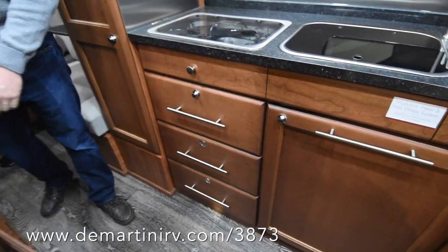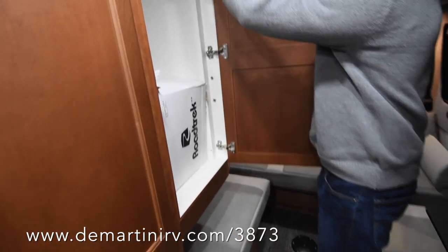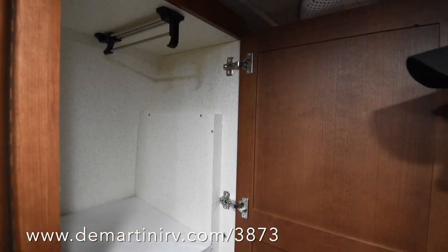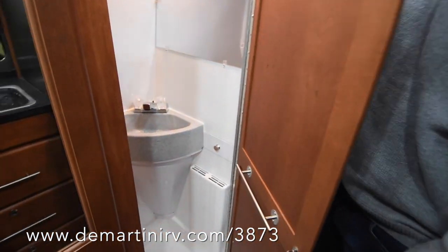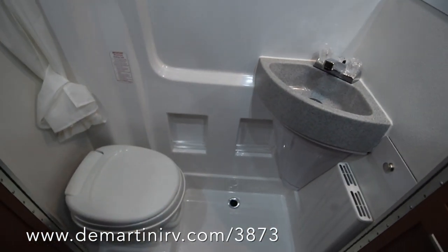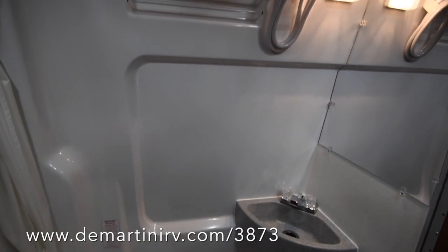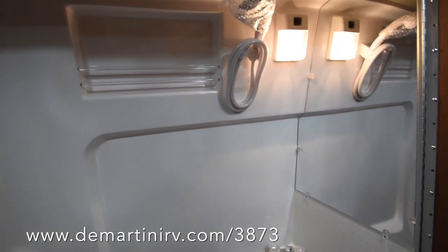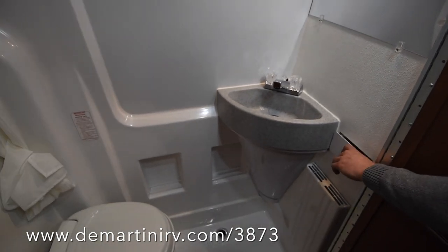Moving on to the wardrobe — you've got even more storage. This slides out, and that's all of your hanging space in there. You've also got your bathroom over here, which is a wet bath. You will probably have to sit on the toilet to shower in here, but it's a nice option to have that in a Class B. You've also got a corner sink there and a little bit of storage.